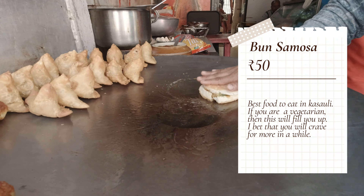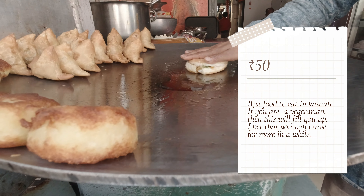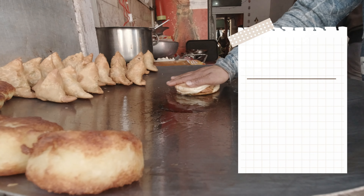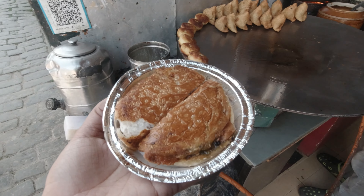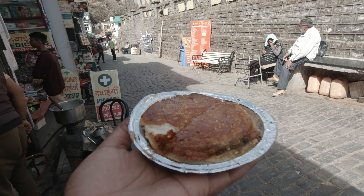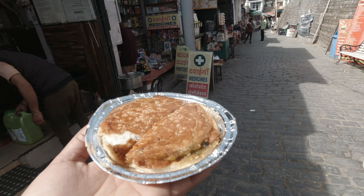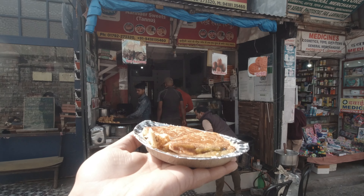This is the original Buns Samosa, and even Khushwant Singh has written about it in his articles — it was his favorite food. We are trying it too, and we have eaten it many times before and were never disappointed. Not even today. It is very tasty and you should definitely not miss it.